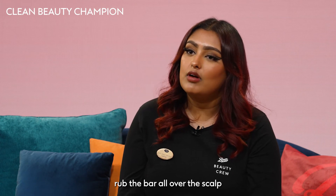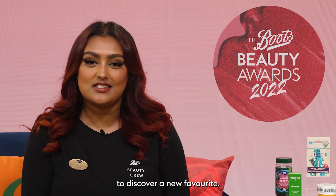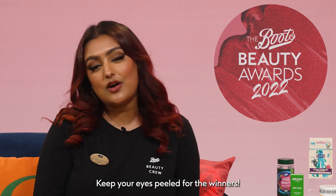Simply wet the hair, rub the bar all over the scalp and lather up. Hit the vote button and shop the shortlist to discover new favourites. Keep your eyes peeled for the winners!